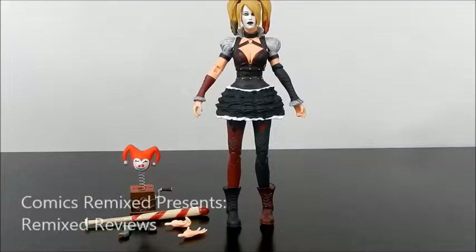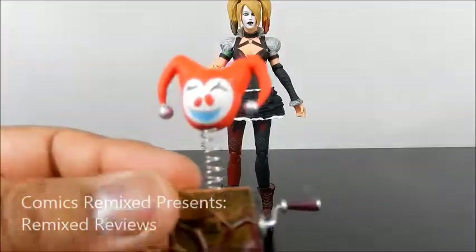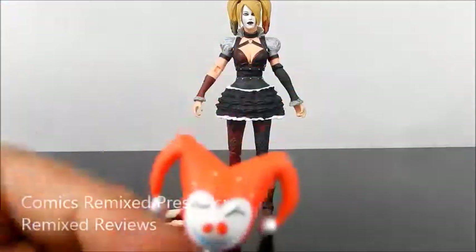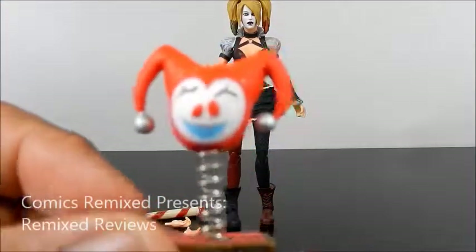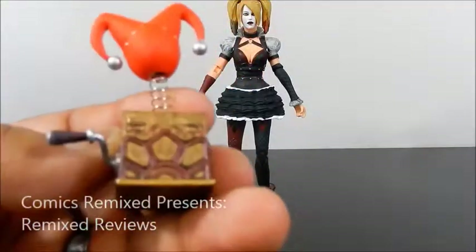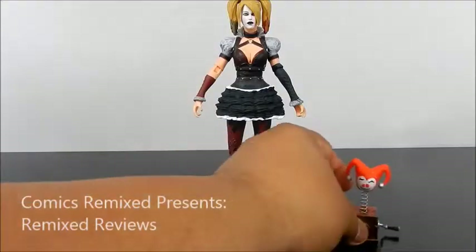Overall, Harley comes with six accessories, which I love. Here's the jack-in-the-box, which I believe is a bomb. Some pretty good detail in there, especially for just a small little prop. I like the head, the color, the face, the crooked eye. It doesn't close in — she doesn't hold it very well — but it's a pretty cool little design. It's part of the game, so I like that.